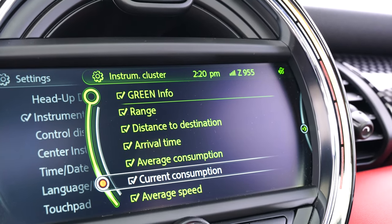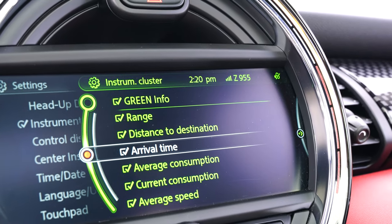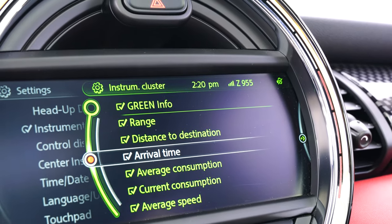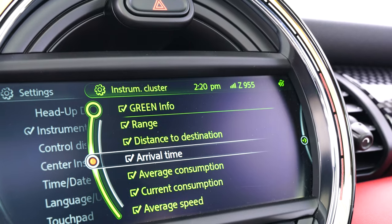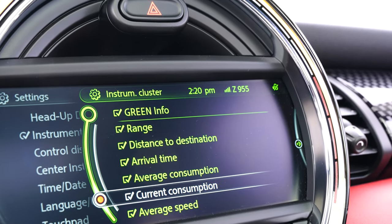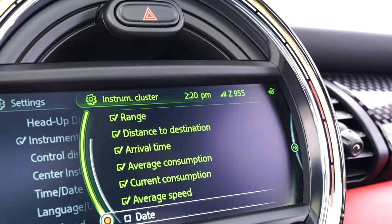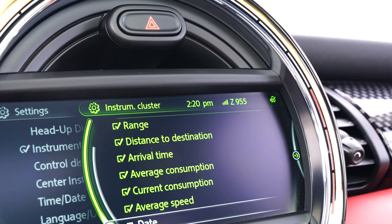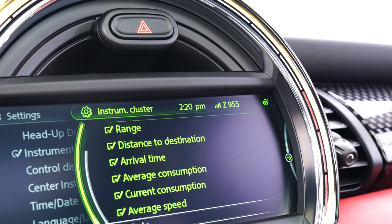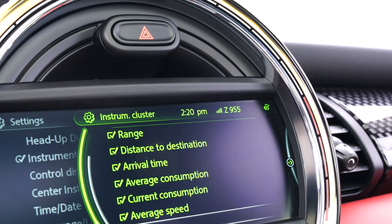Your options include: green info, range, distance to destination (assuming you're using the onboard navigation), arrival time (also using navigation), average consumption, current consumption, and average speed — those can all be turned off. The rest, like the temperature, the time, and the engine temperature, are there by default and can't be removed.